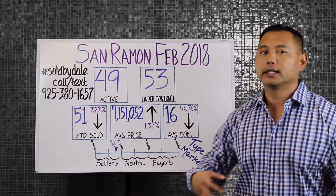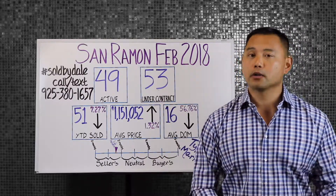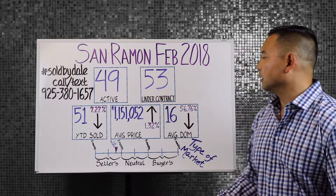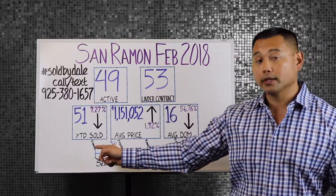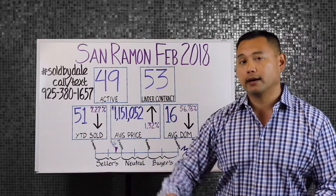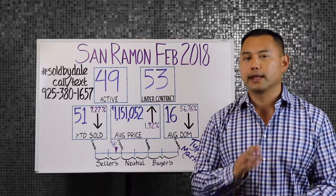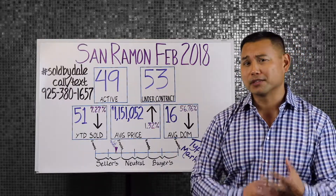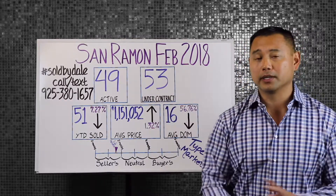The bottom three boxes give us a good sense of momentum — whether we're in a seller's market or a buyer's market. The first indicator is the year-to-date sold: the number of units sold since January is 51 homes, which has gone down 7.27% from this time last year. So this first indicator shows that we're slowing down in terms of the momentum of it being a seller's market.